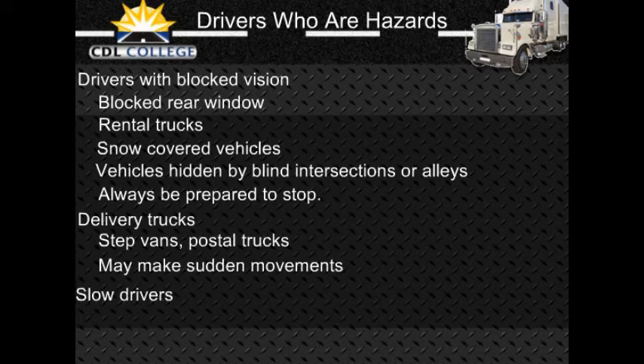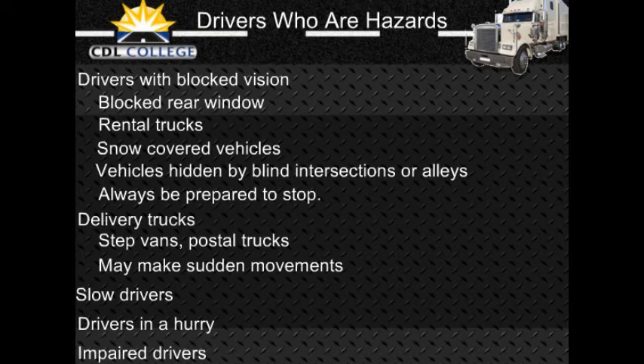Slow drivers: Motorists who fail to maintain normal speed are hazards. Some vehicles by their nature are slow — mopeds, farm machinery, construction machinery, tractors, etc. Some will have the slow-moving vehicle symbol to warn you, which is a red triangle with an orange center. Drivers signaling a turn may slow more than expected or stop. If making a tight turn into an alley or driveway, they may go very slowly. If pedestrians or other vehicles block them, they may have to stop on the roadway. Vehicles turning left may have to stop for oncoming vehicles.